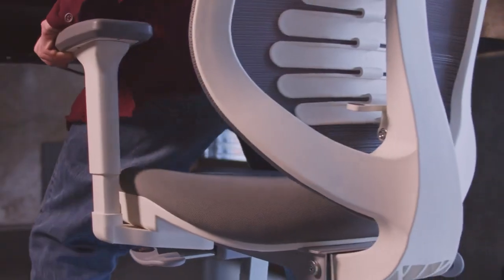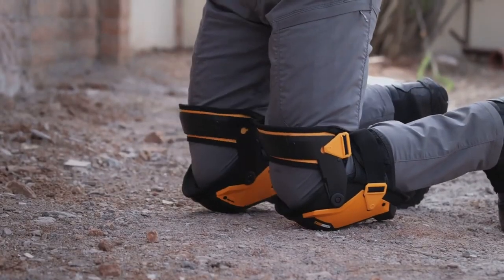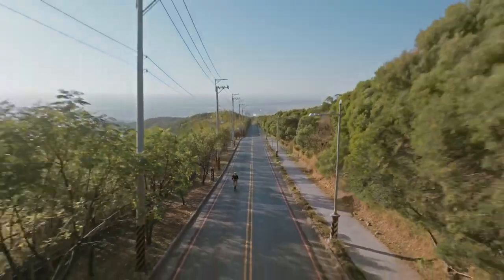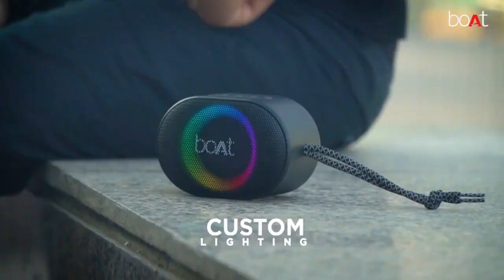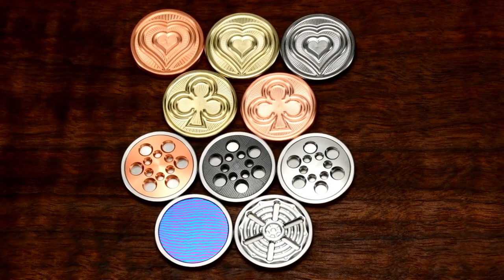Get ready to embark on an exhilarating journey through an extraordinary collection of captivating gadgets and groundbreaking inventions that are sure to pique your curiosity. Without further ado, let's plunge into the fascinating world of innovation.